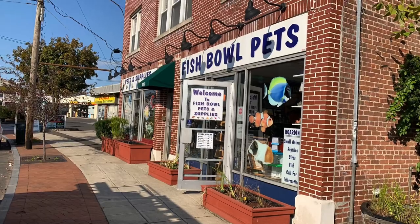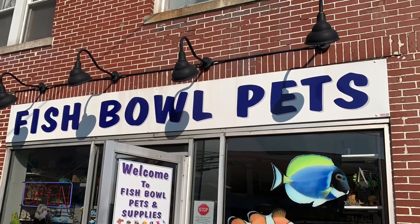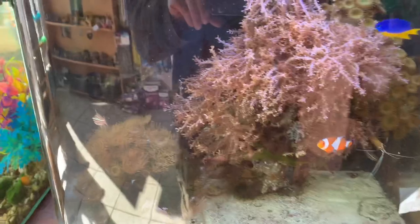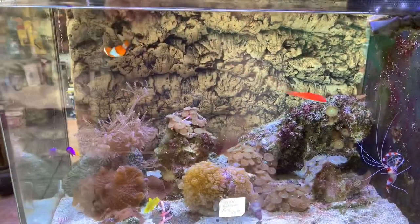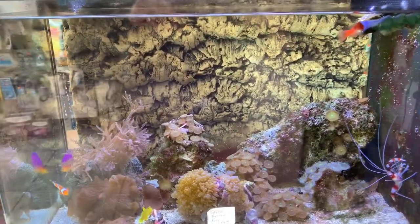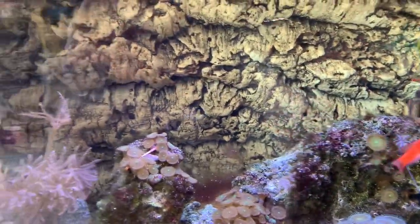Welcome back to Vinnie's Aquatics, thank you for joining me everybody. We're gonna stop by my local fish store, Fishbowl Pets, today. Look at this — they're expanding their saltwater section, they just added a new tank. Look at the colors on that fish right there; they definitely have some corals here but he's expanding on that too.